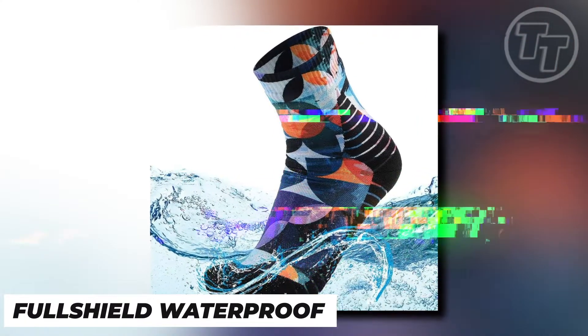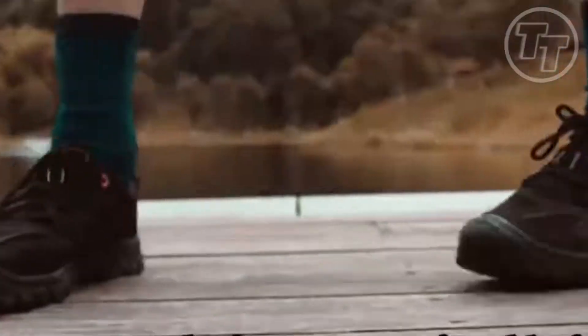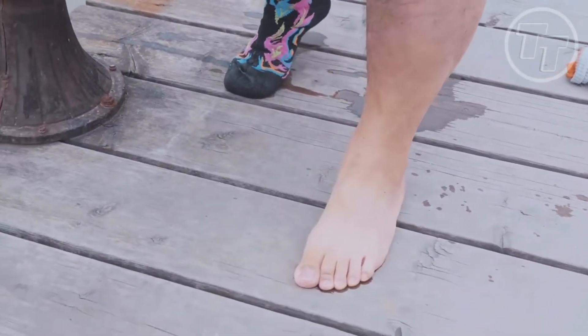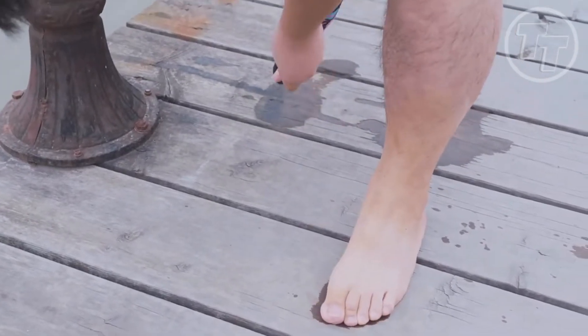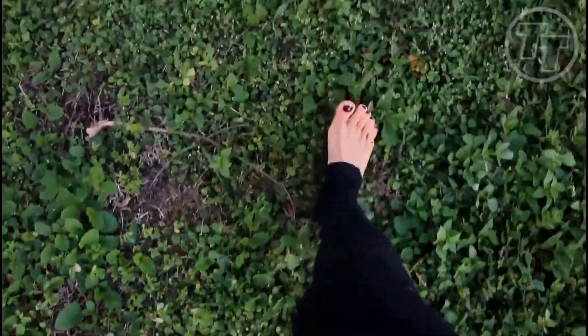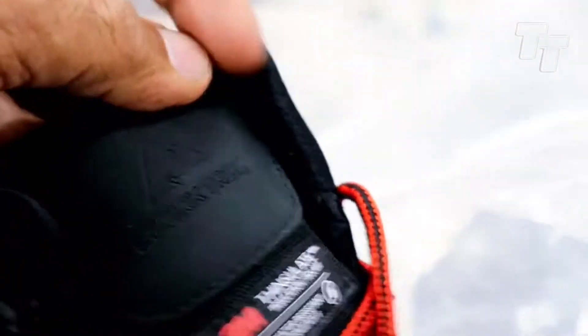Number 8: Full Shield Waterproof Hiking Socks. When it comes to surviving the wild, it's easy to overlook the importance of socks. But the Full Shield Waterproof Hiking Socks are a backpacker's dream come true. Imagine hiking through rain-soaked terrain, crossing streams, or trudging through mud without a worry. With their waterproof, windproof, and mud-proof design, they redefine what hiking socks can do. In the wilderness, your feet are your most valuable asset, and wet feet can quickly lead to conditions like trench foot. Thanks to modern technology, you can now keep your feet dry and comfortable even in the wettest conditions.